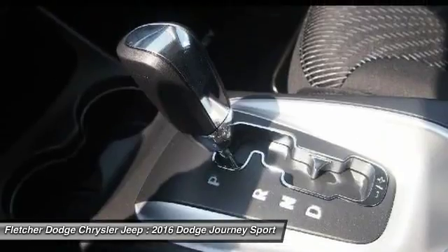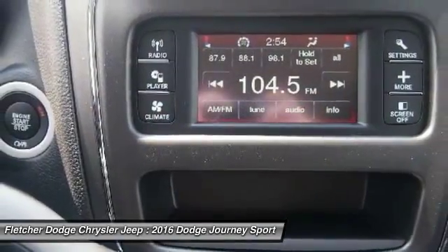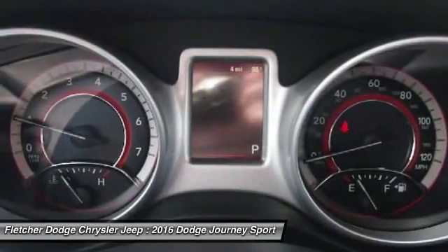Driver airbag, power steering, adjustable steering wheel, cruise control, and keyless start. This beauty is sure to make you the talk of the neighborhood, so call or drop in for a test drive today.